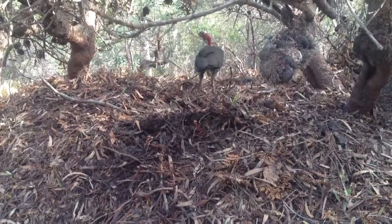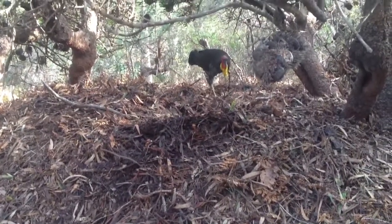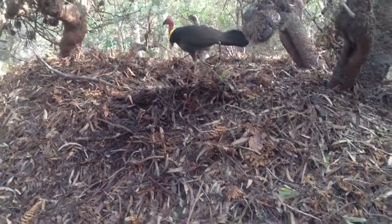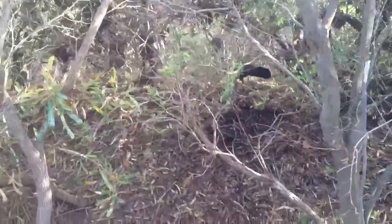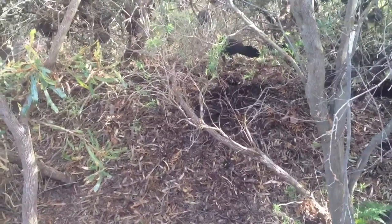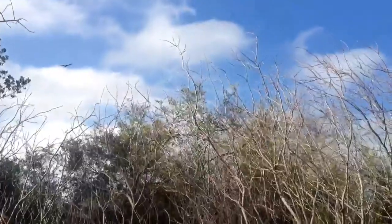This is a wild turkey here in Australia — this is the male. He's raking all that mulch — look how big it is — to create enough heat in a compost to hatch the eggs of the female. What we can hear here is black cockatoos.